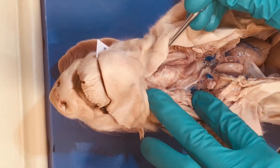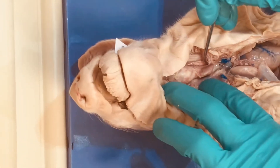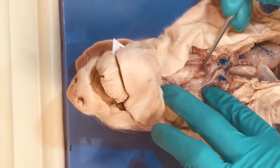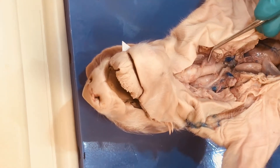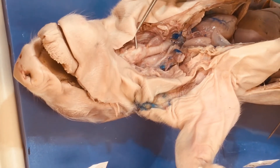This right here is our larynx, and remember just inferior to that and anterior to the trachea we have our thyroid. This looks like a little brown ball. If you were to flatten it out a little bit, it looks more like a butterfly that kind of goes around the trachea.